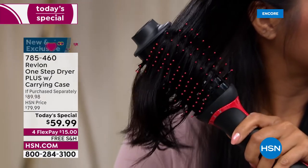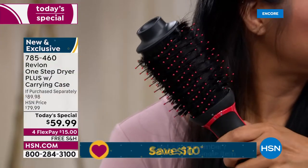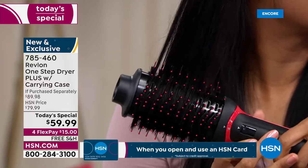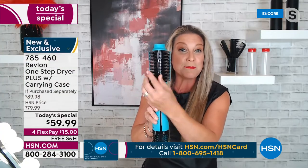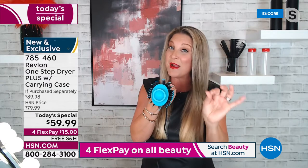You're not only blow drying and getting volume — you're also styling all in one, and you're protecting your hair. We love hot tools but we don't want further damage. Less time under the heat is always best, and with the one step dryer, perfectly placed ventilation throughout the entire brush gives you even heat distribution all the way around.